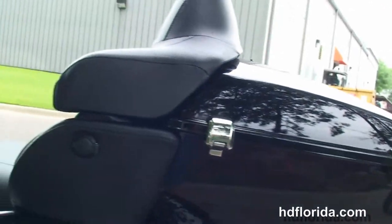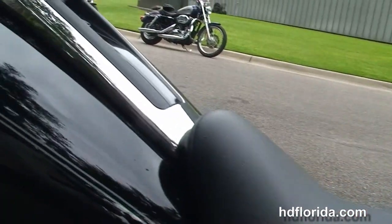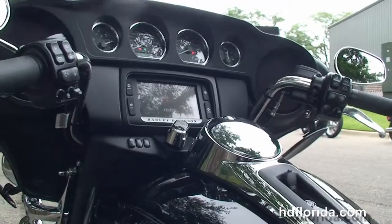You can fit two full size helmets. It has the new hinges, one touch latches and the extended passenger area with chrome grab handles. Got the Tour Inspire 2 up seat, six gallon fuel tank and out front the all new Slipstream Batwing fairing.